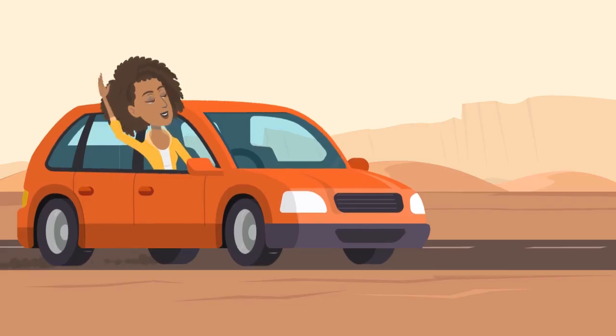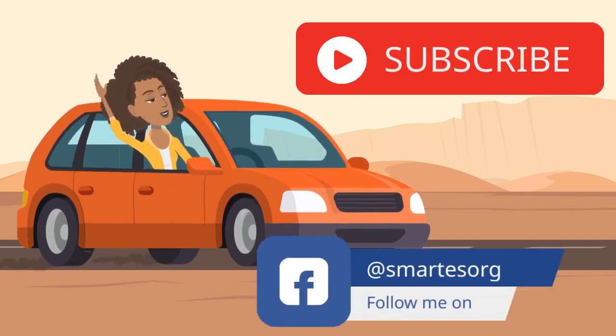Thank you for joining with us. Stay tuned and subscribe for smart educational solutions, and we'll meet you in the next video. Please share this among others.